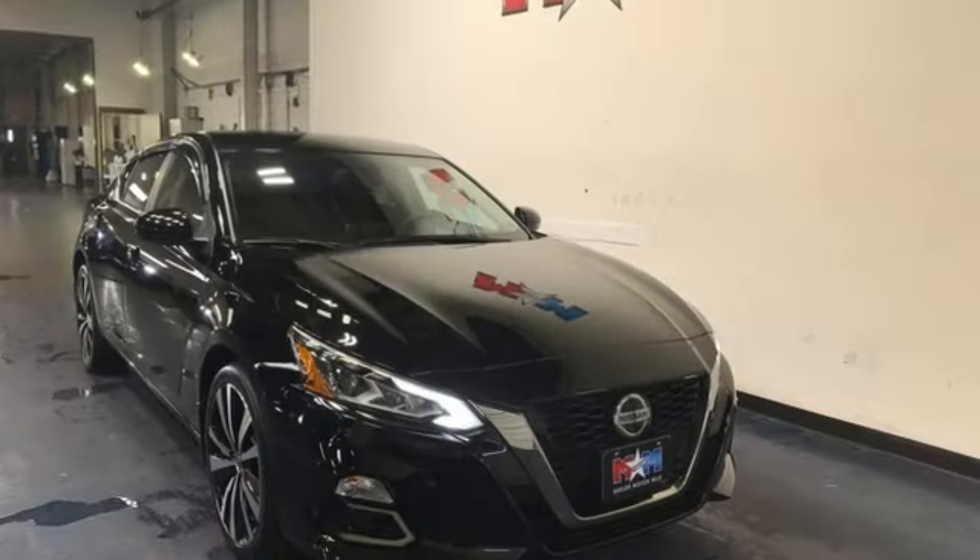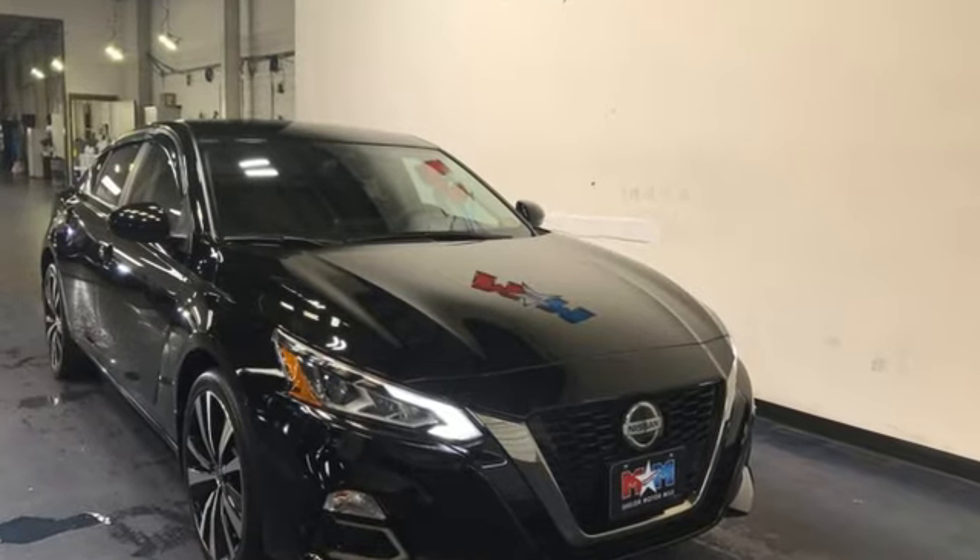Innovation. Excitement. Nissan. There's even more to see in person — take it for a test drive today.